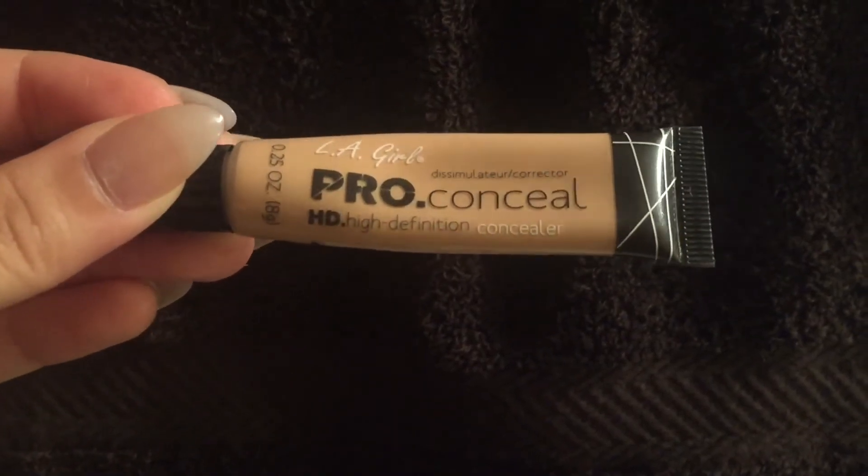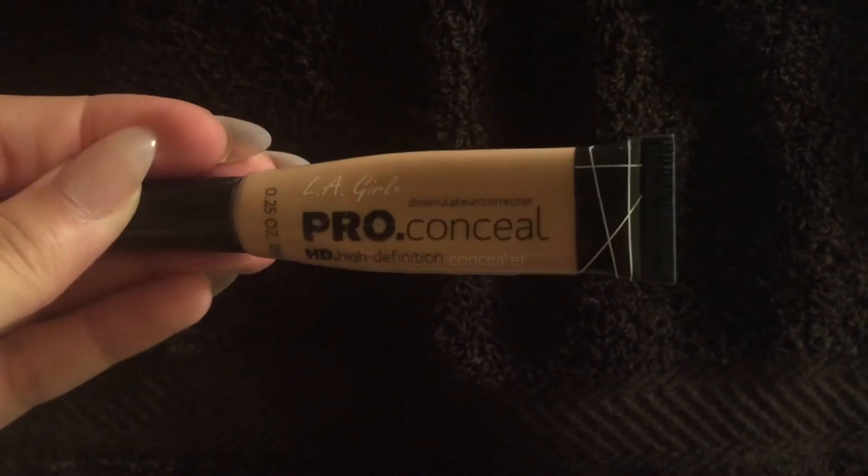For under my eyes, I'm using this LA Girl Pro Conceal HD High Definition Concealer. I love this concealer because it's not thick and it also hides the appearance of my sick under eye area.